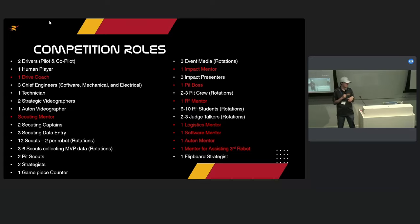We have two strategic videographers: one with an iPad using the media badge down by the field, and another in the stands filming full-field video. Another person records autonomous specifically for tuning purposes. We have a scouting mentor who handles logistics in the stands. We have two scouting captains responsible for maintaining the scouting database, data entry, and pick list generation. We have three data scouting entry people, and this past year we had 12 scouts — two per robot. 1678 has three per robot; it depends on team size.